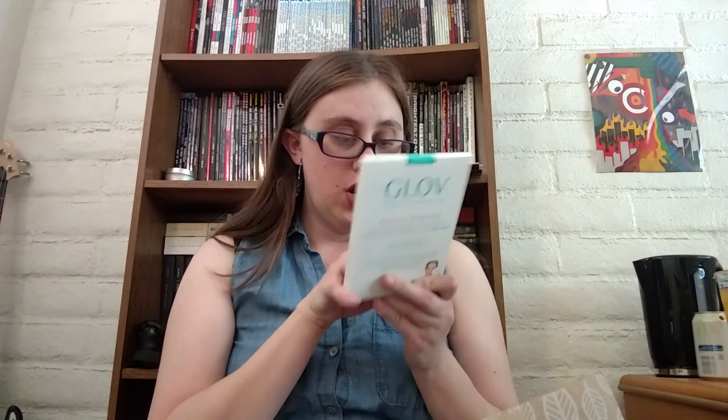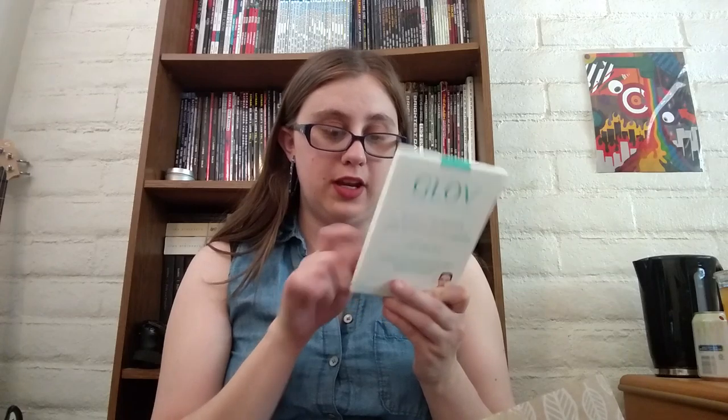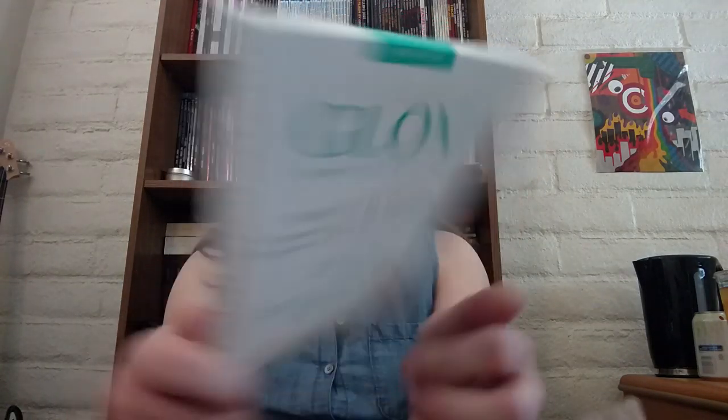Let's go ahead and pull out the first thing I see here, which is a Glove Hydro Derma quality makeup remover. It's a high-quality microfiber glove that removes makeup, oils, and pollutants using only water on the go. This is a travel makeup remover glove that you can put on and use to wash your face. It smells really nice. That is really nice — I like this a lot.